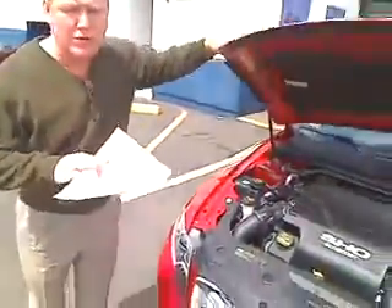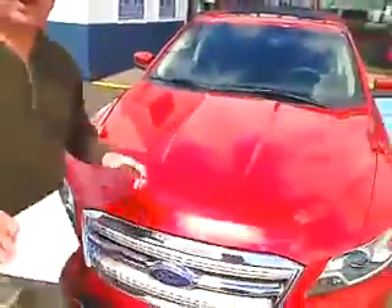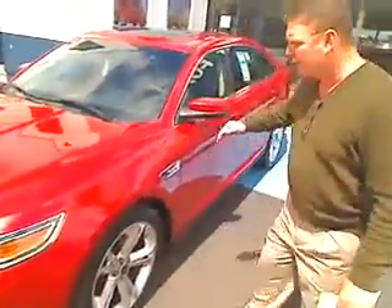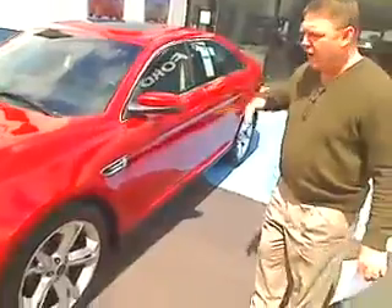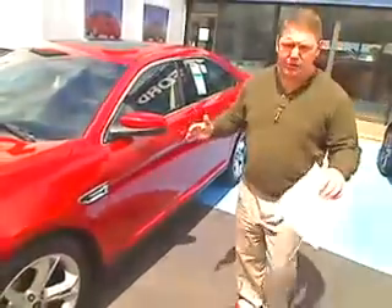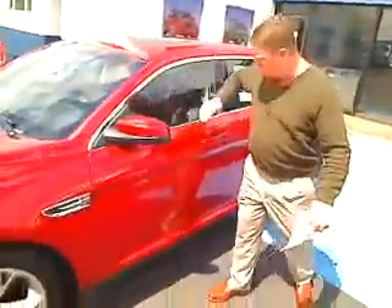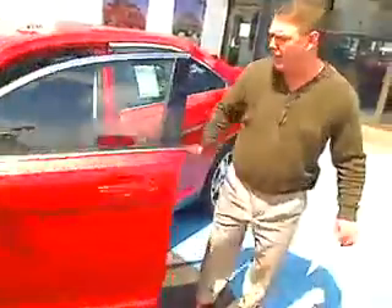This twin turbocharged EcoBoost Taurus is equipped with everything from adaptive cruise, both front and rear heated seats, blind side traffic control which alerts you of anyone coming up as you back up, anyone behind you. It has a power moonroof. Take a look at this inside.